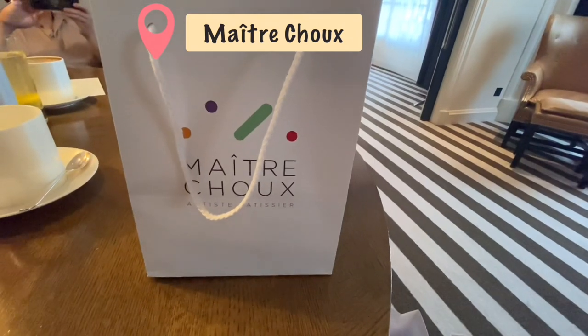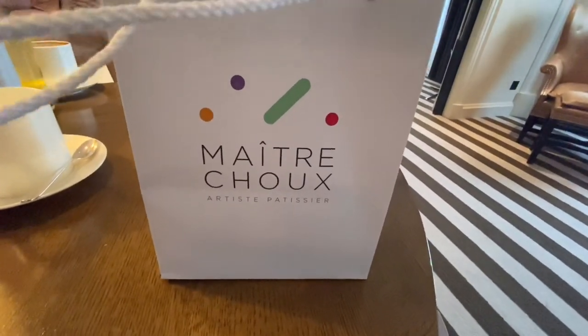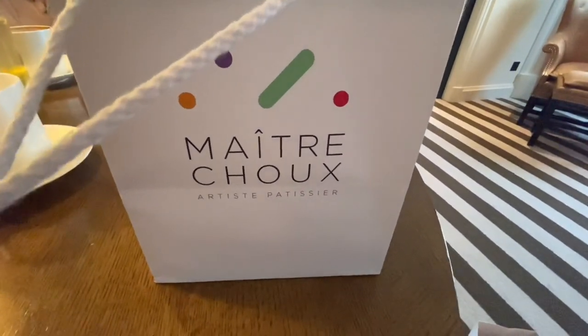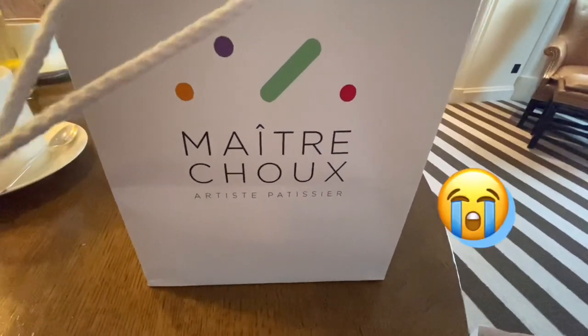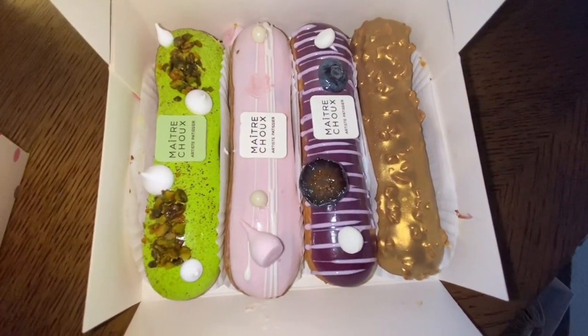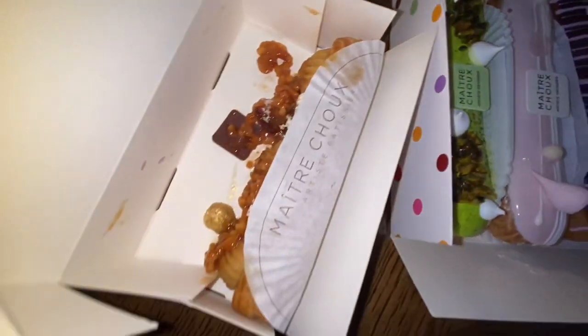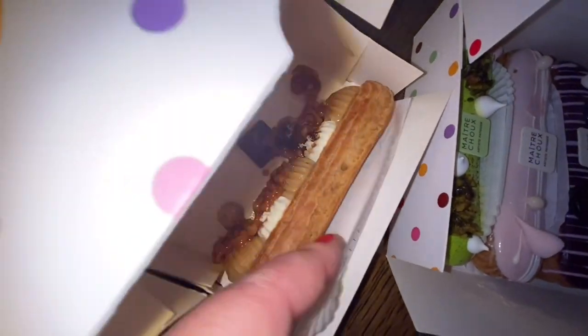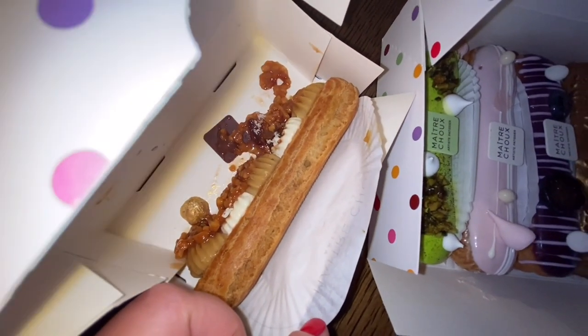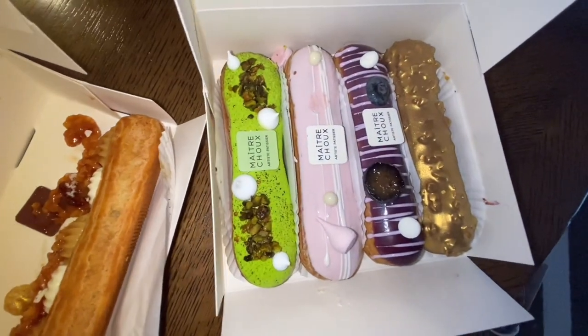So this is the sweet treat we got from Bicester Village. It's called Maître Choux. I absolutely love it. My favourite eclair is sadly discontinued, but we still got some really nice treats. We bought four and got a complimentary one. Unfortunately this poor little fella didn't make it back very well from the train journey, but I'm sure he'll still taste very good.